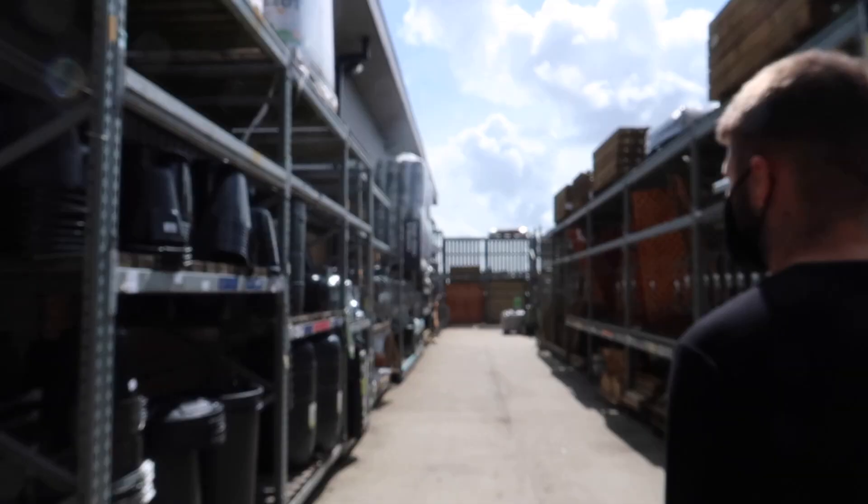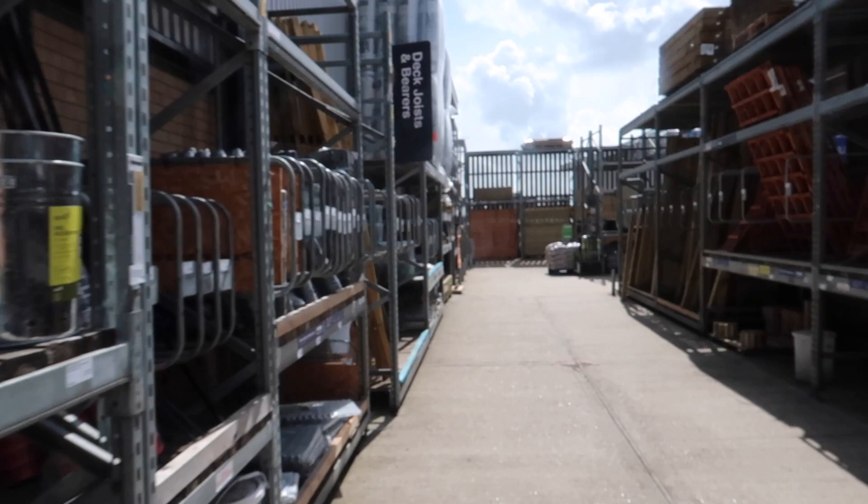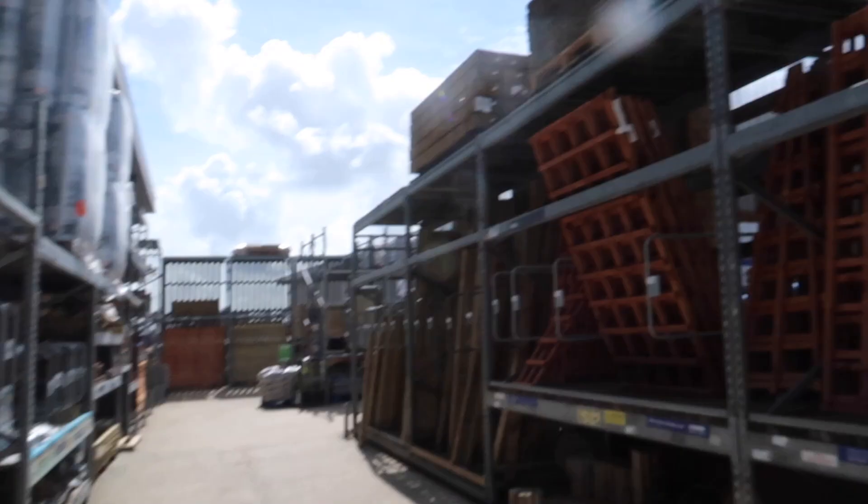Now let's go into Wickes and see if we can get some decking boards. I was telling the vlog earlier how you literally can't get decking boards anywhere — there's a real shortage. Typical — everyone's not going on holiday and they've all decided to do decking! Hopefully they have some boards down here.